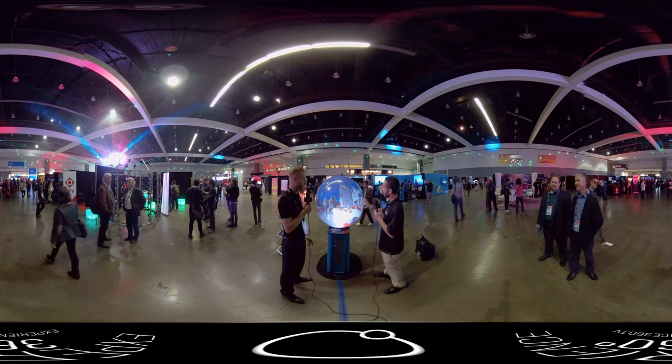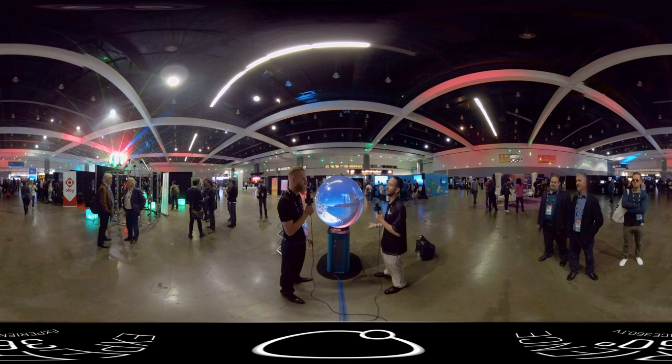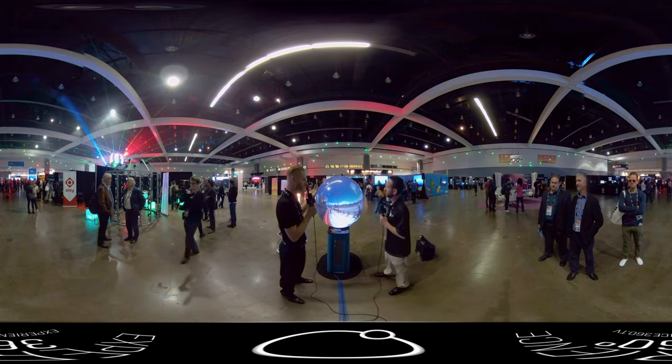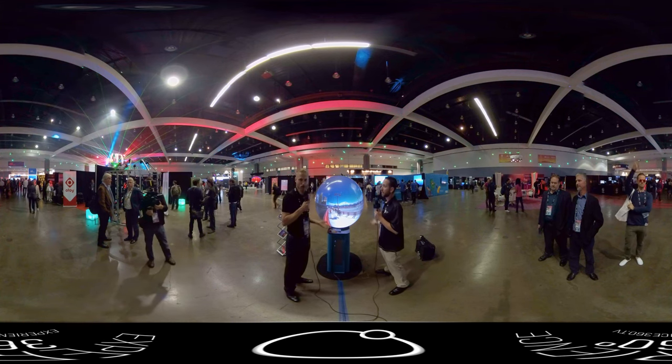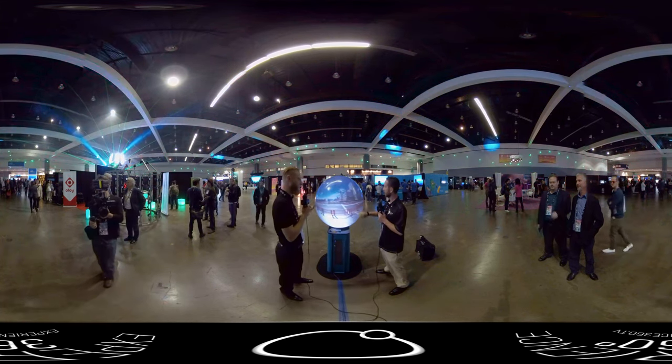They see this, they get interested, they want to come and see what's going on, then you offer them a headset and they can take part in your experience. It's a really great way to draw them in. This is awesome. Now, what types of content can be shown on the Pufferfish displays? Are they certain types? Does it have to be 360 or what?